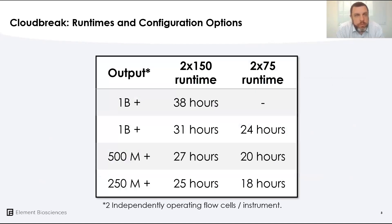Looking at the runtimes for the current Cloudbreak release, the maximum output — one billion reads at the two-by-150 configuration — defines that spec of 38 hours. The implications for less data output or shorter run configurations are also considerable. For two-by-75 applications, such as exomes, single-cell work, or counting applications, those runs now happen comfortably at 24 hours, with some even faster than that, in the teens.